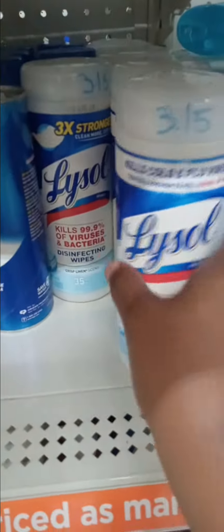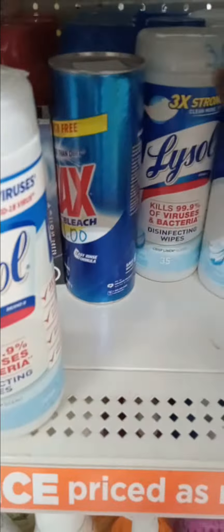I'm looking at that Lysol as well. It says $3.15, so it'll be half off of $3.15. That's basically two for $3.15 just like that.